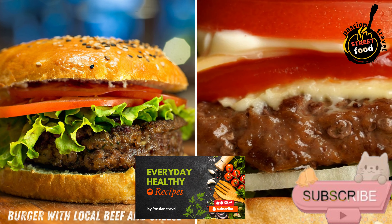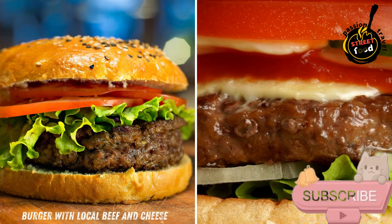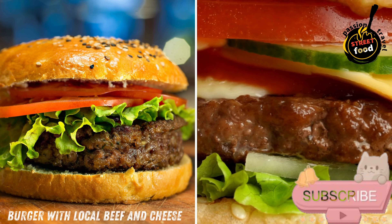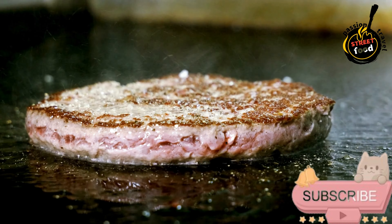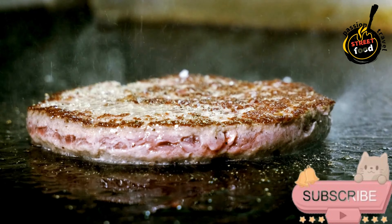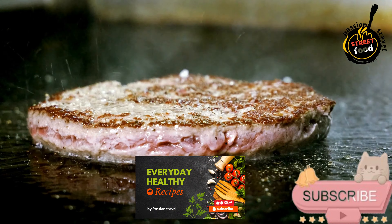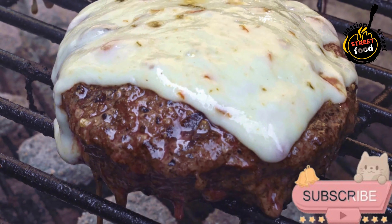Burger with Local Beef and Cheese — a juicy, freshly grilled beef patty made with locally sourced meat, topped with melting cheese, lettuce, tomatoes, and house-made sauces in a soft bun. To prepare a burger with local beef and cheese, you'll need the following ingredients. For the burger patties: local beef, ground, 1 pound (450g) — choose grass-fed beef for a richer flavor, or a blend of chuck and sirloin for juiciness.